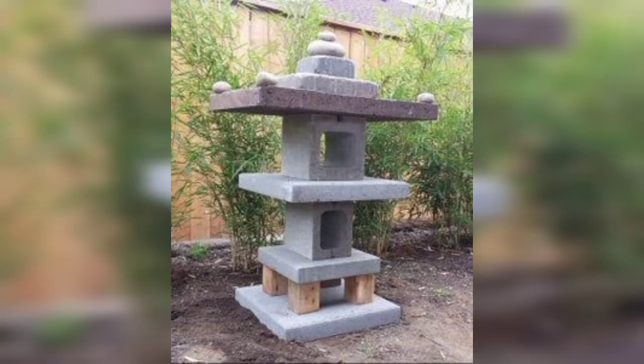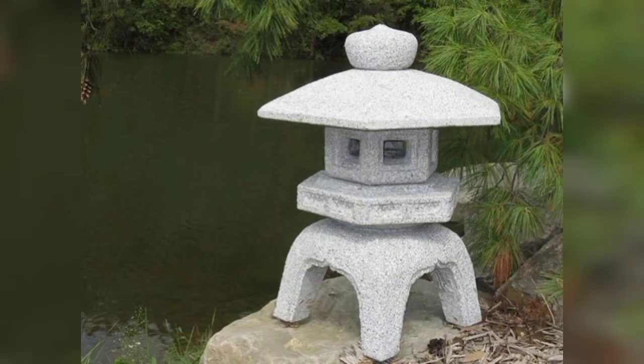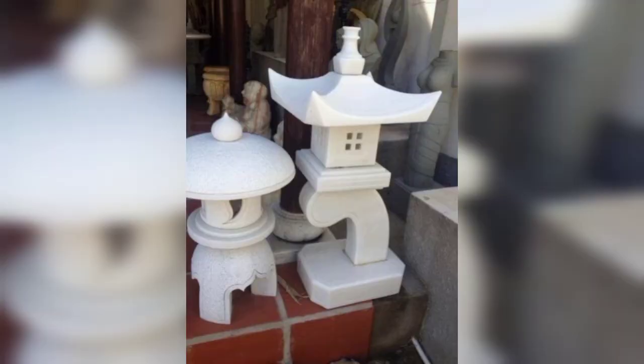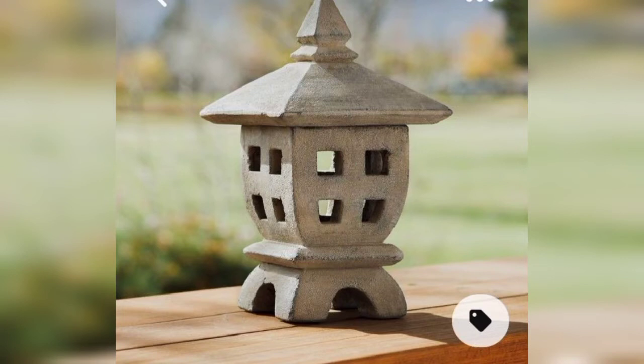A pagoda is an outdoor garden feature that forms a passageway, shared walkway, and sitting region. Here are different 50 plus stylish garden pagoda areas, including installing a pagoda over decking.